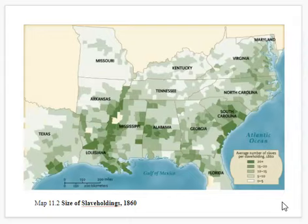Here's another chart from 1860. The deep green shows where the highest density of slaves were, all the way up to white where there just weren't many slaves, if any.